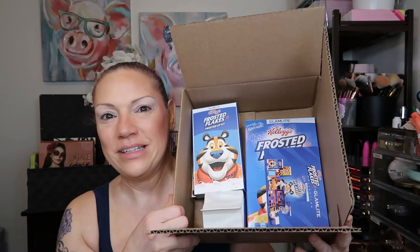Hi, welcome back to my channel. My name is Sandy and this is Topic Beauty. Today we are going to have some fun with the new Glamlite collection Frosted Flakes. I ordered it the day it came out but there was a little bit of delay in the shipping, so I have it now and we're gonna play with it.